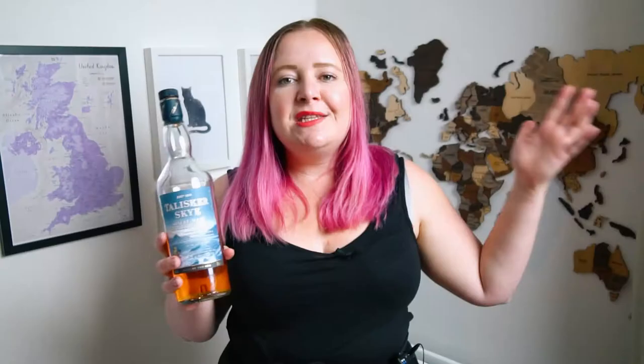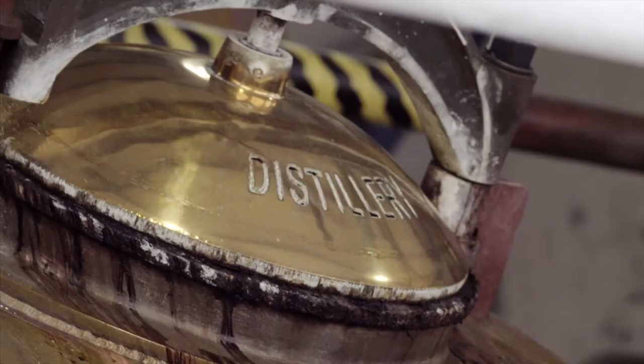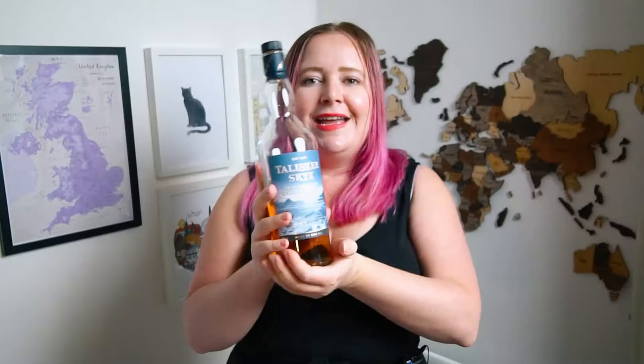The spirit can either be a single malt or a blended malt. Distilleries can blend some of their different whiskies together, or they might blend it with another distillery. However, if it's been in the same barrel, it is a single malt whisky.